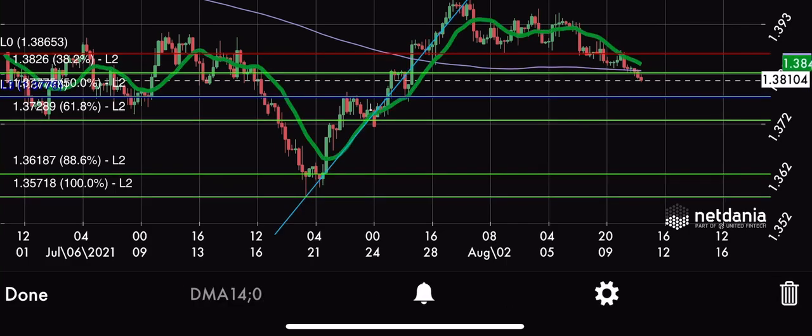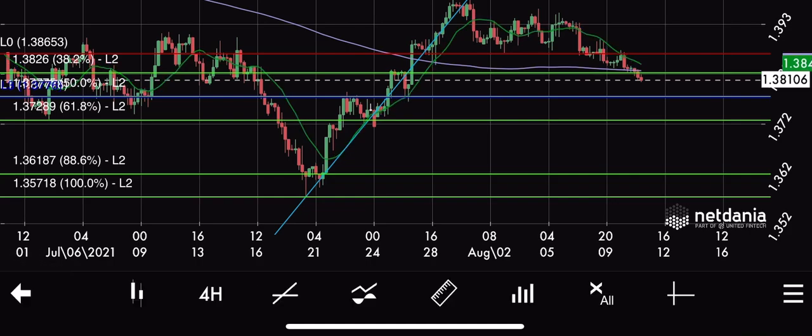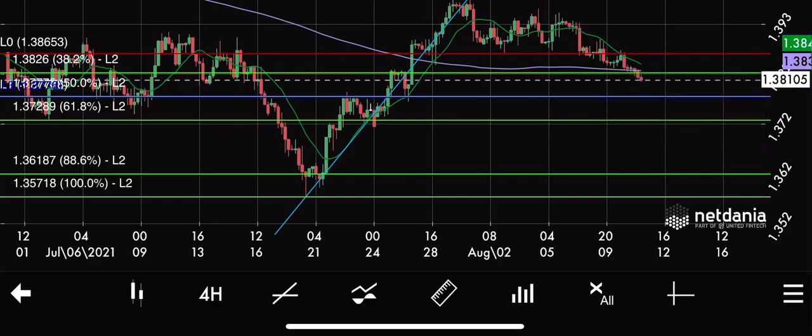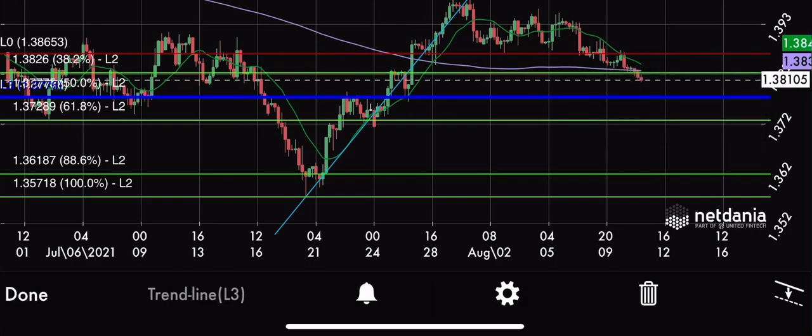The third signal was the moving average 14. The price is continuously keeping on trading below the moving average 14, which is our third signal to show that this price will go down. So that's it for today, guys. As I told you, I have also marked for you the take profit and the stop loss. The stop loss will be in red and the take profit will be in blue.